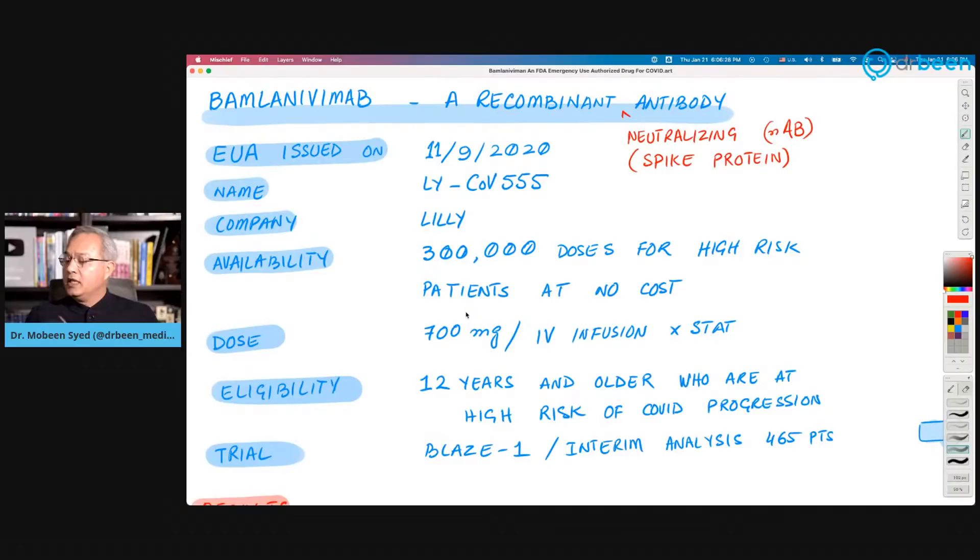The drug was approved on November 9. This is a recombinant neutralizing antibody — prepared in a lab to coat the spike protein of the virus, which is how it neutralizes it. The name is LY-CoV555, made by Eli Lilly. The US has a contract with Lilly for 300,000 doses for high-risk patients. The dose is 700 milligrams given as a single intravenous infusion.